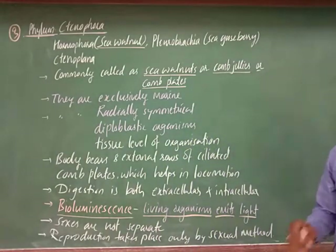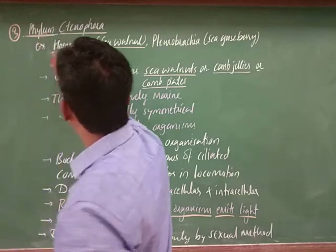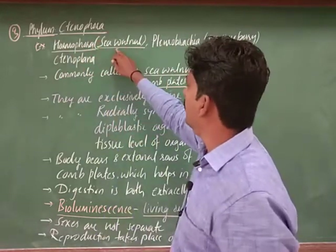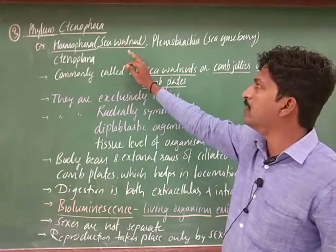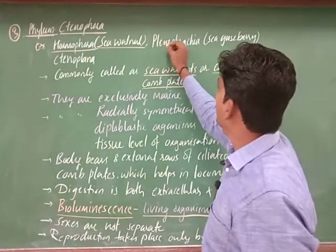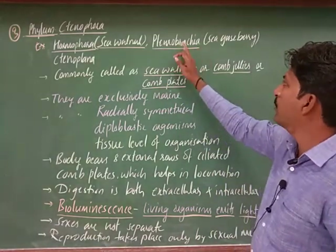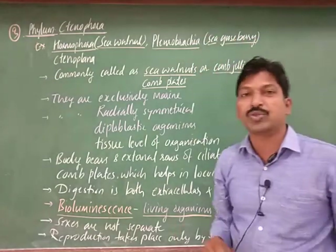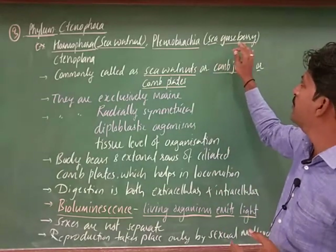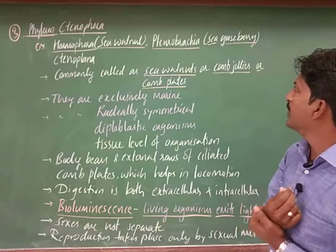Let us discuss some general characters. First, I will take the examples. The example Hormophora is commonly known as sea walnut — walnut-shaped, found in the sea. Another example is Pleurobrachia, commonly called sea gooseberry. It has plate-like, edge-like strip structures appearing on it, which is why we also refer to comb plates.